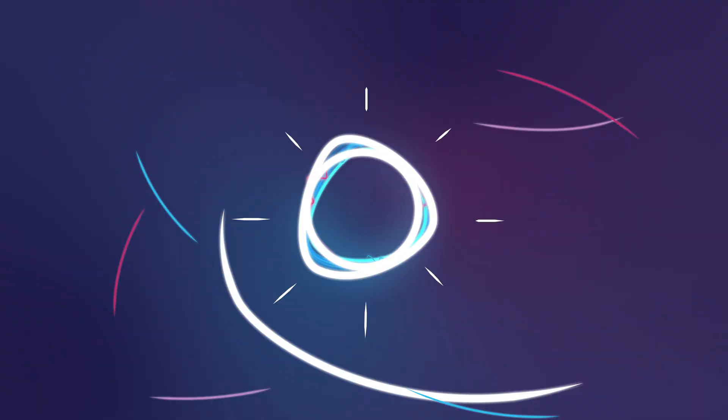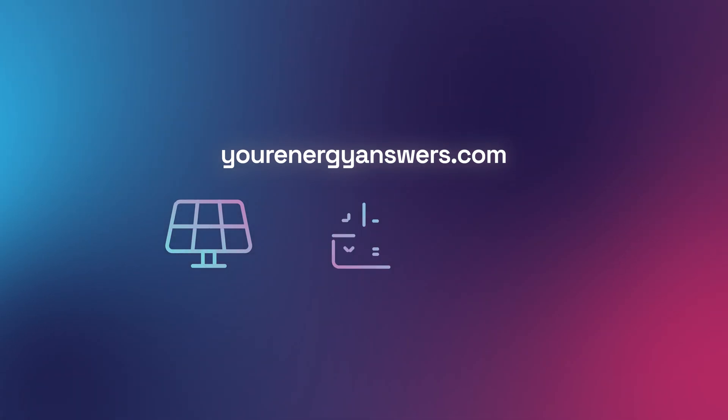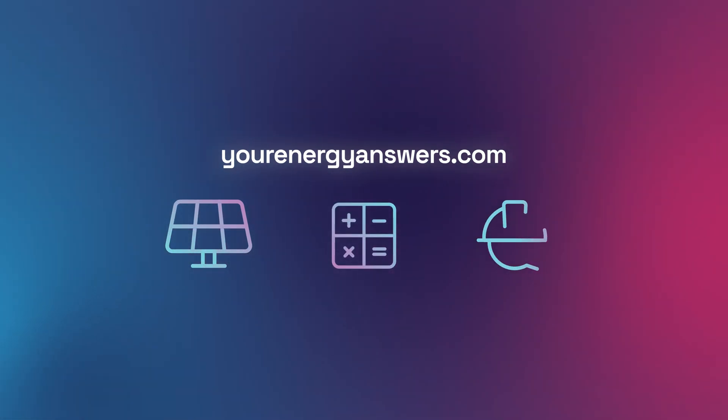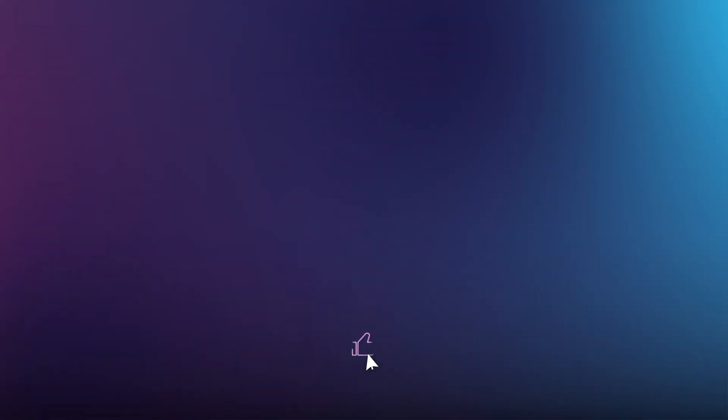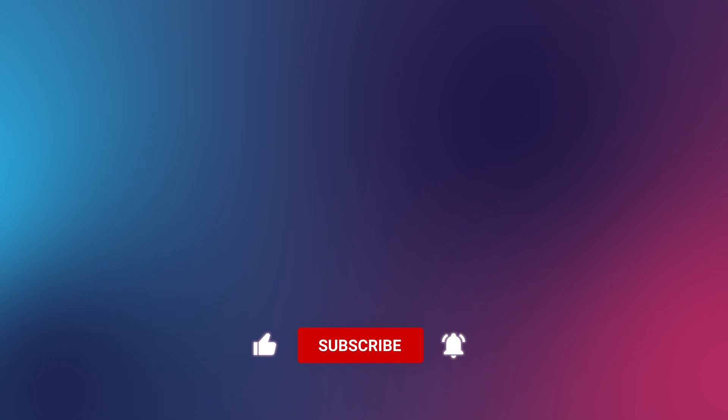Want more energy answers? Visit yourenergyanswers.com for quality energy products, tools, and calculators, and find your quality local installers. Please support the channel by liking the video, hitting that subscribe button, ringing the bell, and checking out all our other videos.